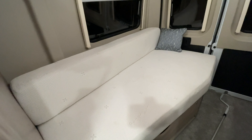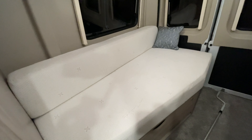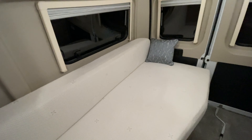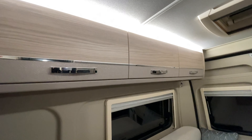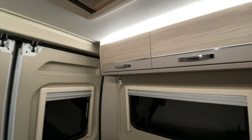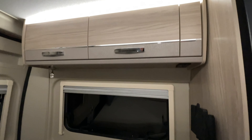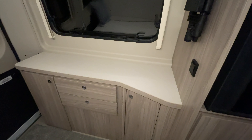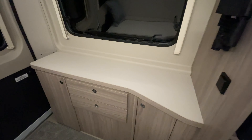But on the odd occasion that the wife does come with me, you can pull it out and lift it to make it into a nice double bed. Above the beds you've got LED lighting and plenty of storage, and the same goes for over on the right-hand side as well, where you've got a nice vanity unit and some drawers.